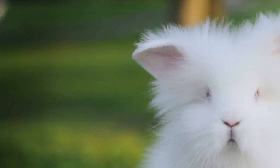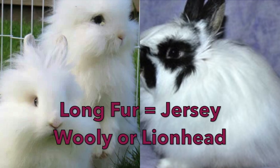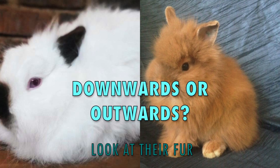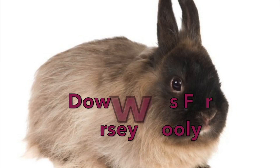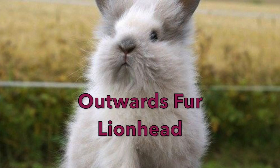If your upright-eared rabbit doesn't have woolly fur, it could have long fur. If your rabbit has long fur, then you either have a Jersey Wooly or a Lionhead rabbit. To tell them apart, look at your rabbit's fur and decide whether it grows downwards or outwards. If your bunny's fur grows downwards, then you have a Jersey Wooly. If it grows outwards, then you have a Lionhead.